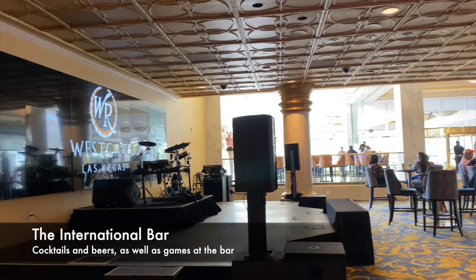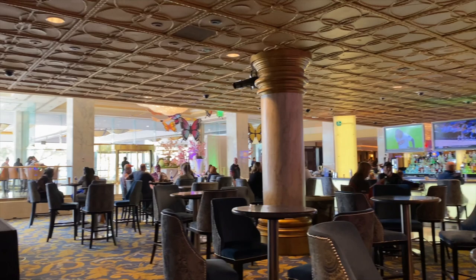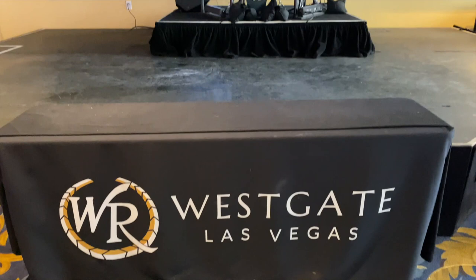The International Bar on the casino floor is always busy — it's the perfect spot for a beer or cocktail, gaming, and sports viewing 24 hours a day. The entertainment stage is ideally situated to highlight local talent.